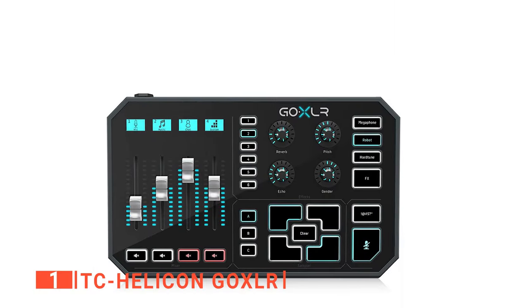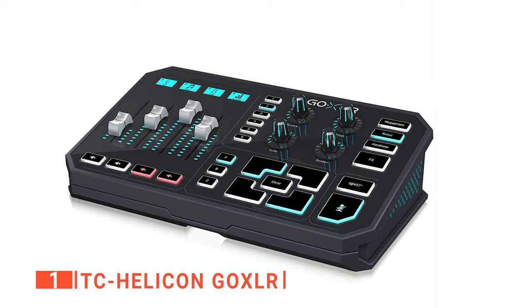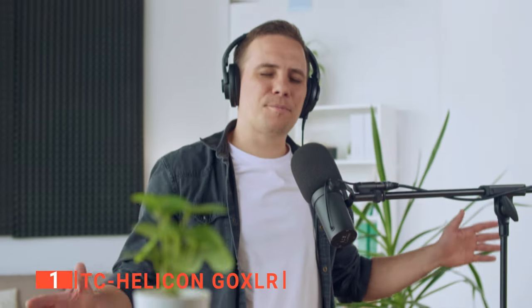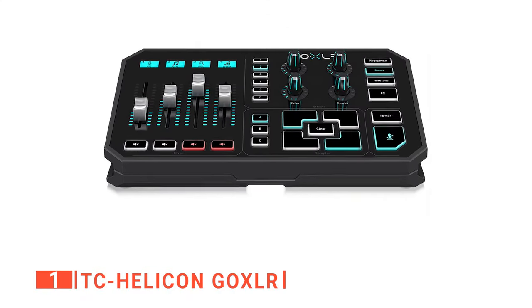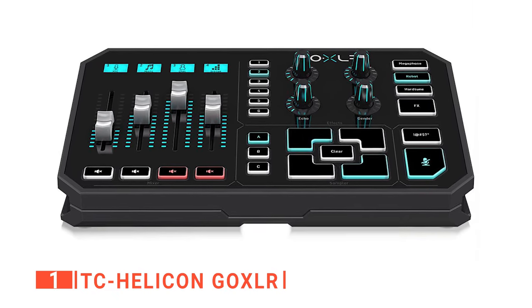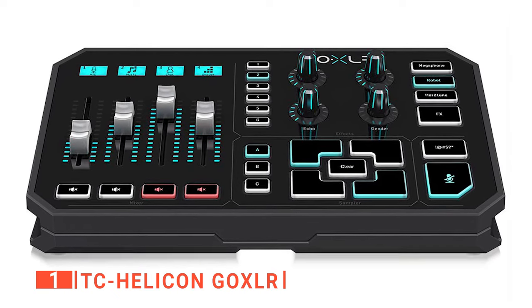It has four-channel mixers that offer ultra-fast USB audio to give you nothing but the best. It has motorized faders customized with LCD strips to make your work in the studio easier no matter the lighting conditions. It produces professional quality sounds that other vocal effect processors can only dream of. One of the features of the Helicon that we can't get enough of is its versatility. It is so adaptable that it offers EQ, gating control, compression, and de-essing, which helps to make your voice sound fabulous.